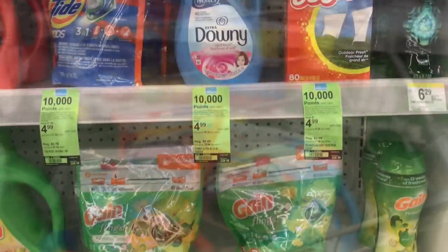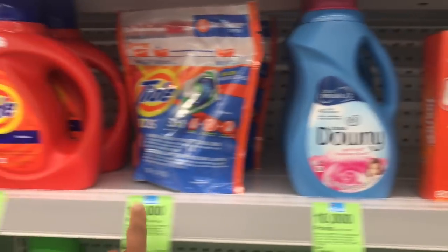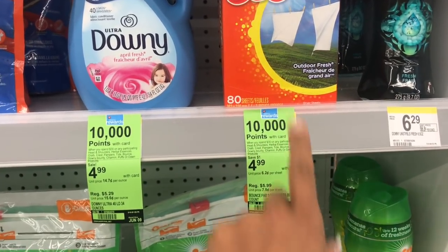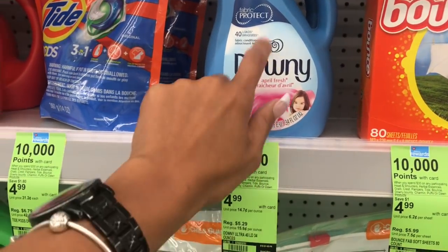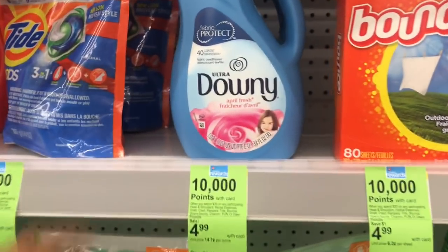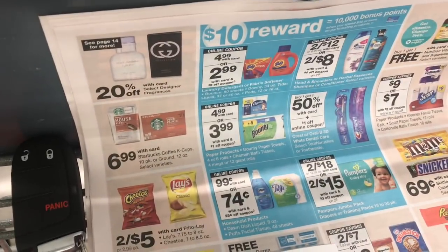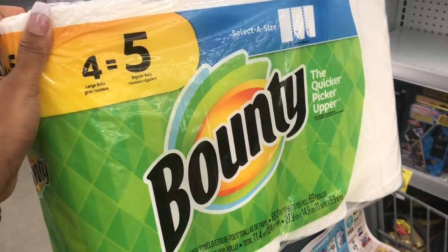Just to show you guys the items that are included: on the end caps they're tagged, though on the main aisle the items aren't tagged. If you wanted to get the Bounce dryer sheets instead of the Downy, you could — the $1 off coupon works for those. But the $2 app coupon is a better deal because it's for 40 loads or higher, which is why I'm getting the Downy. My last item is the Bounty paper towels, exactly like the ad — 4 equals 5, $4.99, and with the $1 digital coupon it's $3.99.